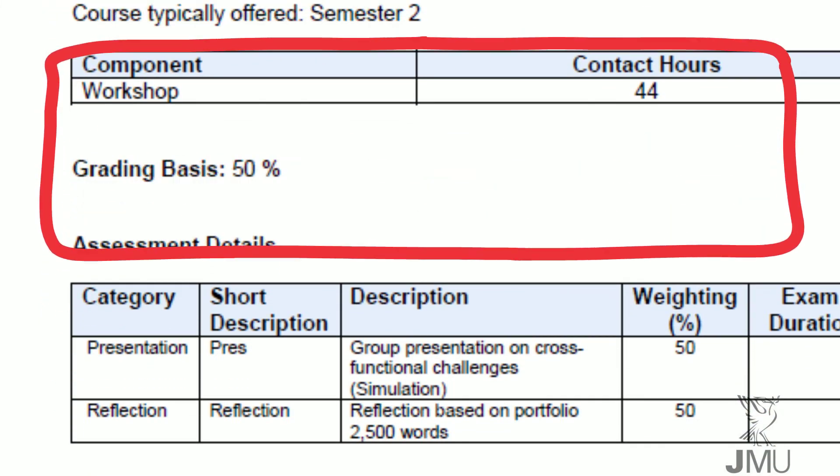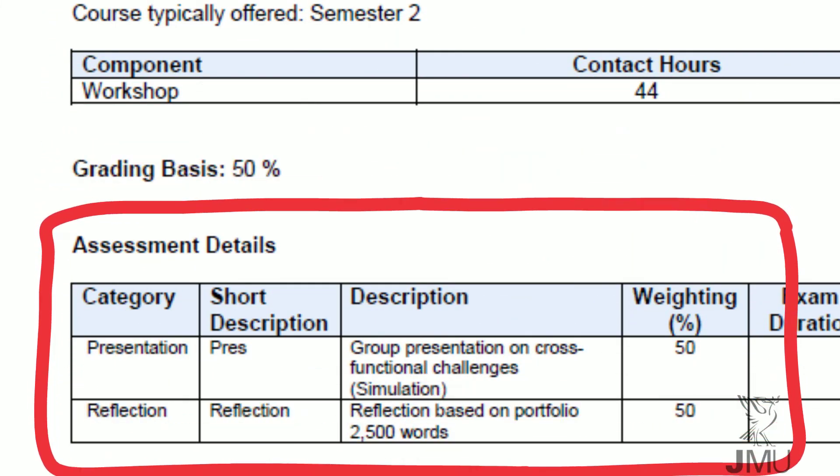There are two assessments for this module. Around halfway through, once you have done the business simulation and other simulation activities, your group will deliver a presentation which analyses the Skater's organisation. You will have to identify problem areas and make recommendations to improve the company. Once the semester has finished, individually you will create a reflective essay and portfolio where you explore how you have developed certain management competencies during the semester.